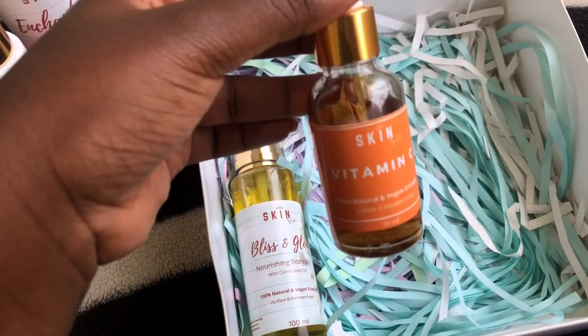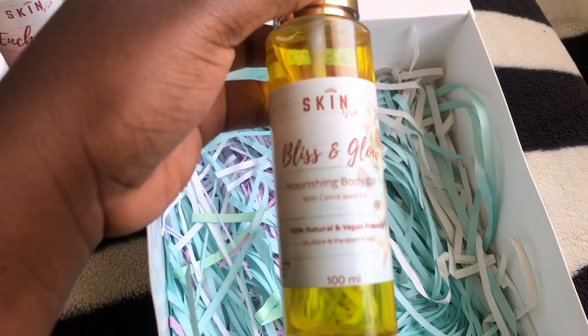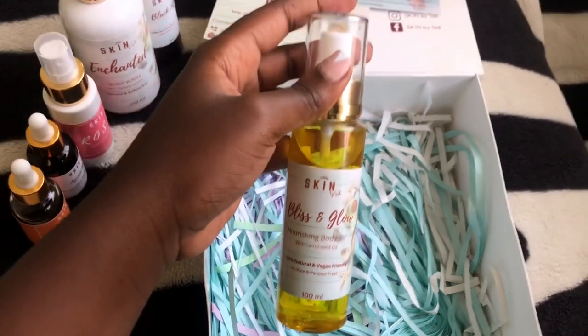Then we have the Vitamin C Serum — this is very essential, you guys. And finally we have the Bliss and Glow Moisturizing Facial Oil.